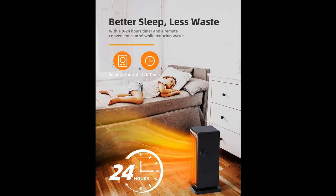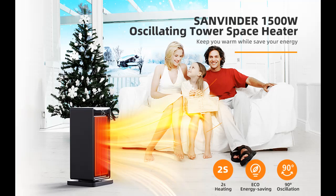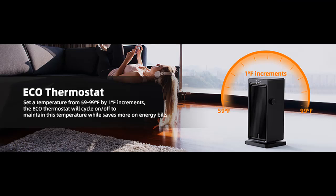In addition to the high and low modes, this heater for bedroom has a fan-only mode, which allows it to act as a light fan in a warmer climate. This space heater can be used all year round, greatly saving you the cost of additional equipment.